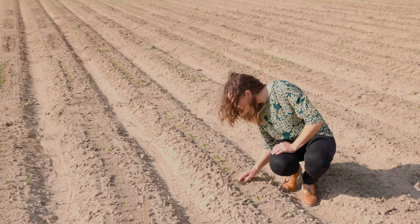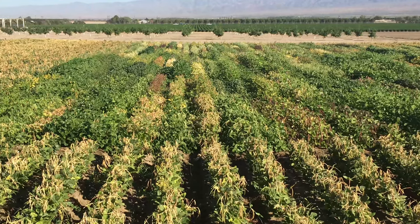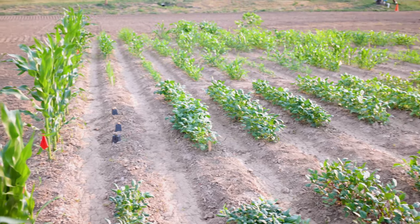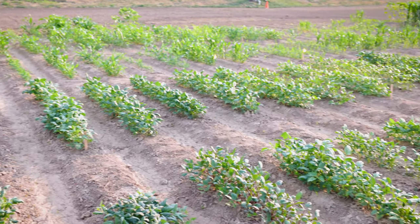Cowpeas have great potential as a climate-resilient legume in many parts of the US, including here in Colorado. There is great interest by stakeholders here in Colorado to conduct research on cowpeas and to develop varieties that are better suited for this environment.